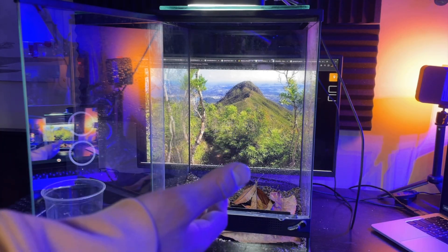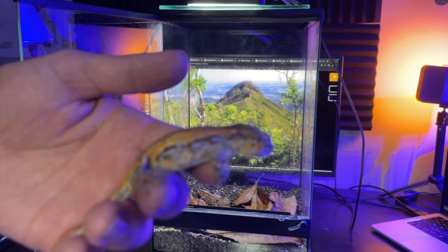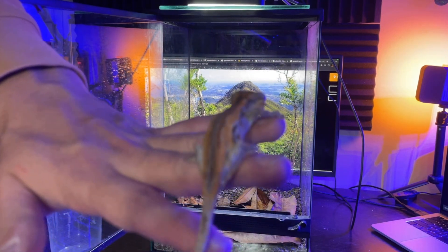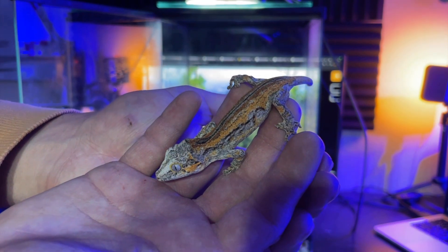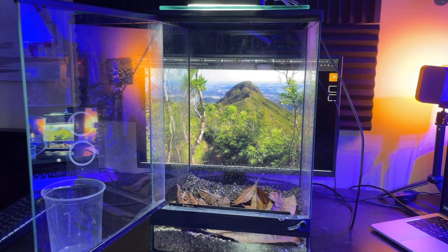Here I've gone ahead and prepared a little 12x12x18 to use for one of my juveniles to grow them out. This is probably one of my nicer animals — he's got a nice yellow-orange base and a red stripe. His color has improved drastically since I got him, so I have high hopes.